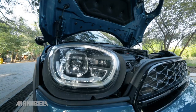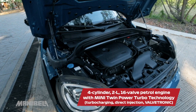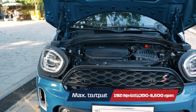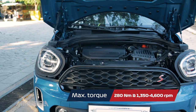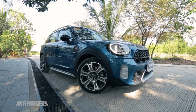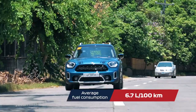Under the hood, the Mini Countryman Cooper S is powered by a 4-cylinder, 2-liter, 16-valve petrol engine with Mini Twin Power Turbo technology. It has a maximum output of 192 horsepower at 5,000 to 5,500 rpm and 280 Nm of torque at 1,350 to 4,600 rpm. This vehicle also features a 7-speed automatic Steptronic dual-clutch sport transmission. It has an average fuel consumption of 6.7 liters per 100 kilometers.